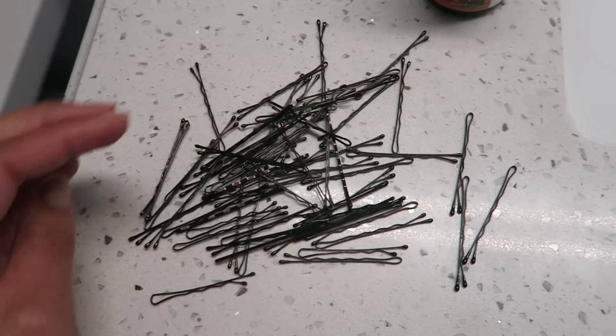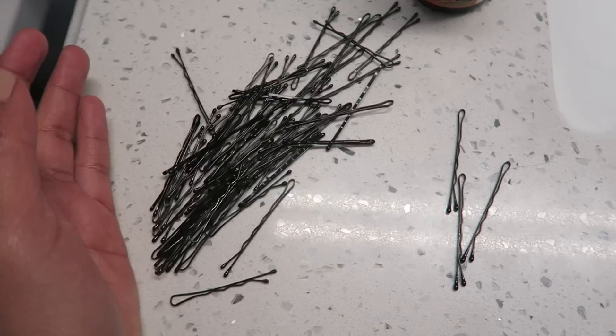Ten minutes later — I have 62 bobby pins pulled out of my hair. It actually doesn't look too bad, but it is so crunchy because there's so much hairspray in it.